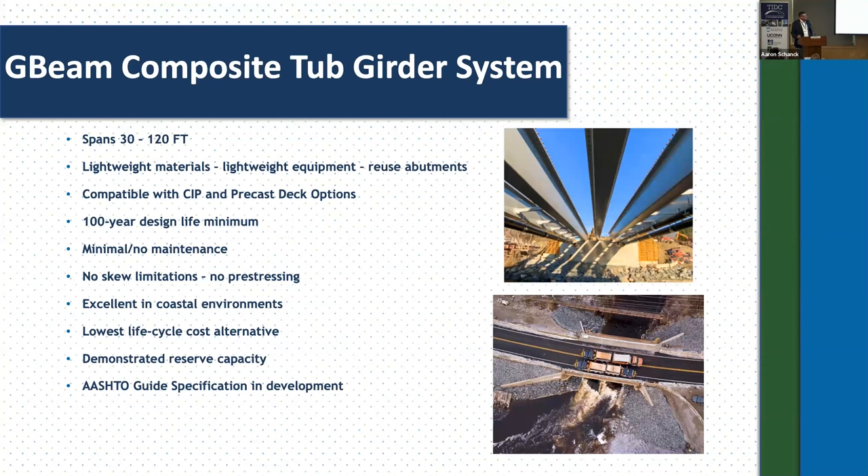As Joe mentioned, the composite tub girder system is really targeted to compete in the next beam span range — 30 to 120 feet. Lightweight materials are a major advantage. The picture on the top right is Gristmill, which was a 75-foot span. Each beam weighed about 9,000 pounds and is hollow on the inside with no concrete or foam infill. Because of that lightweight, the contractor was actually able to pair up the outside pairs of beams with the utility supports and hoist the utility cross-section supports and both beams at the same time in one pick, reducing their number of picks from five beams to three picks and giving them the ability to install utilities on the ground before lifting into place.